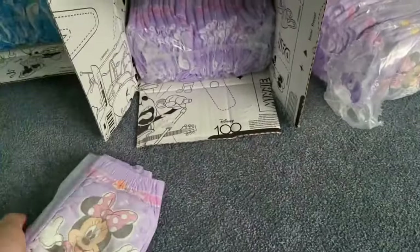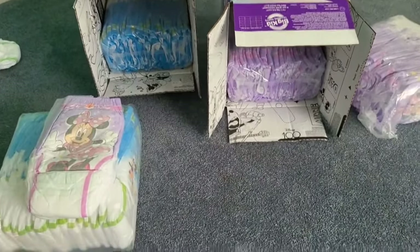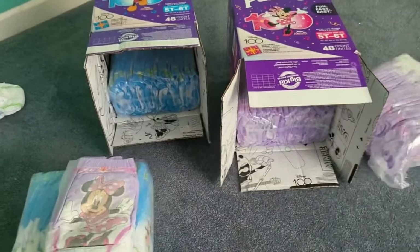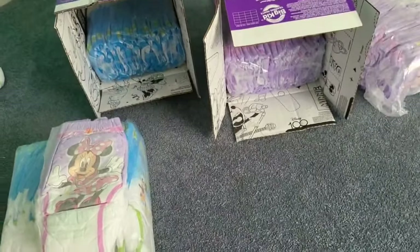This is the Minnie Mouse version. I'm sure these are just the same thing — same size and everything. Whenever you see a new size on the market, I go out and buy it immediately. When the size 7s came out, I bought it immediately. We knew ahead of time on the diaper forums back in 2005.